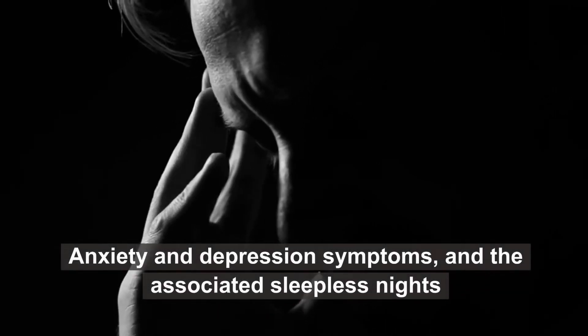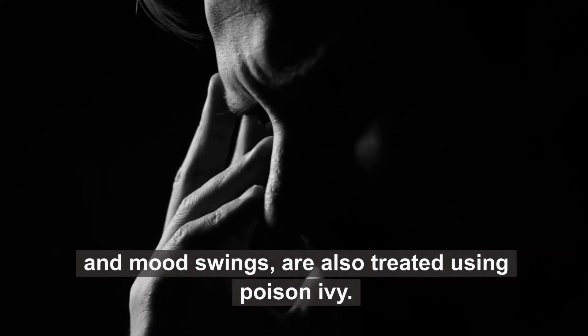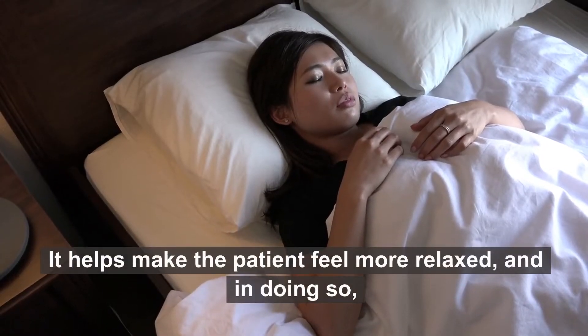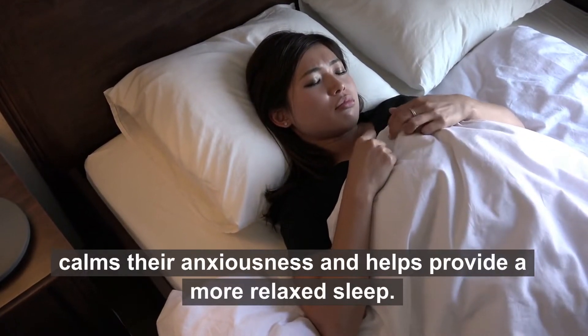Number 5: Anxiety, depression, and insomnia. Anxiety and depression symptoms, and the associated sleepless nights and mood swings, are also treated using poison ivy. It helps make the patient feel more relaxed, and in doing so, calms their anxiousness and helps provide more relaxed sleep.